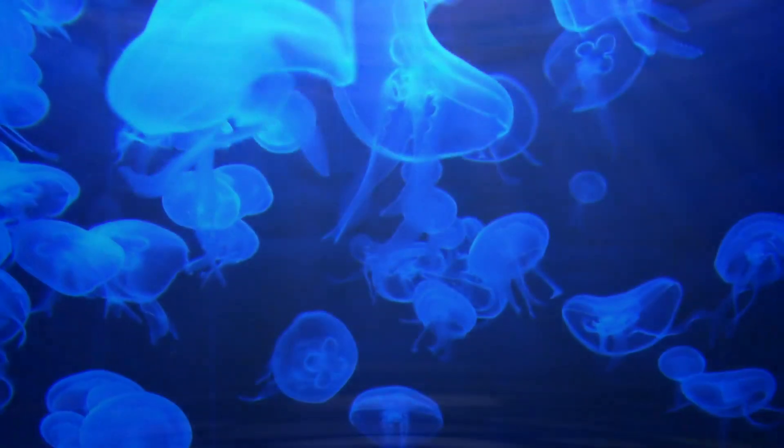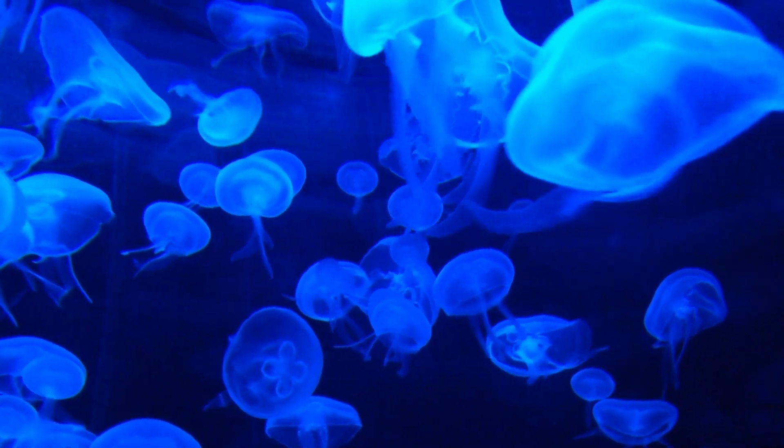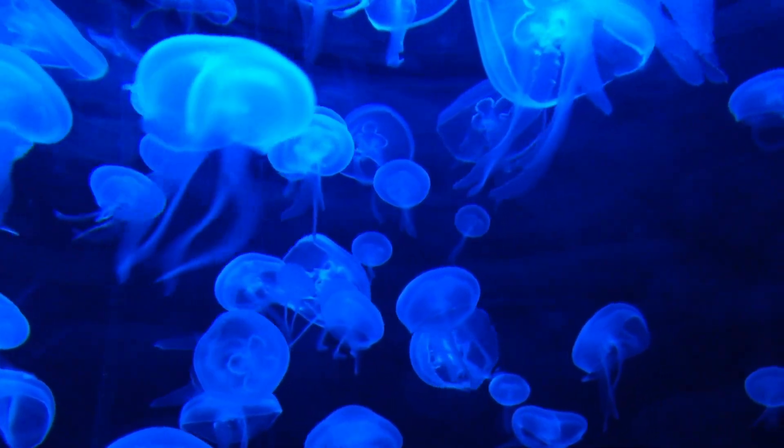And this is a jellyfish. It looks incredibly beautiful when it glows in the dark.